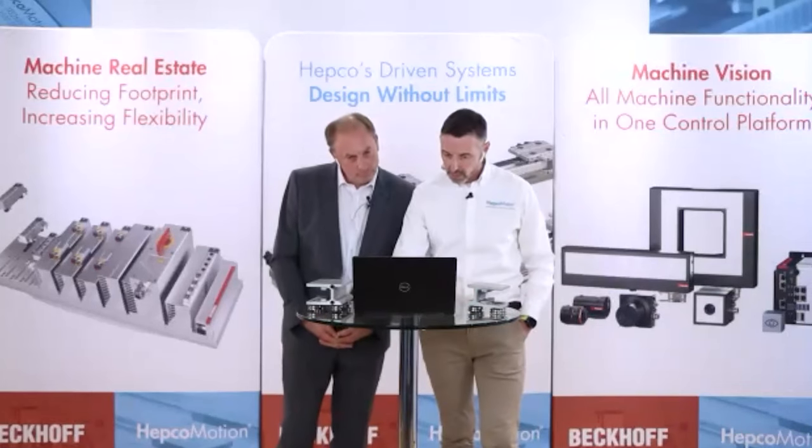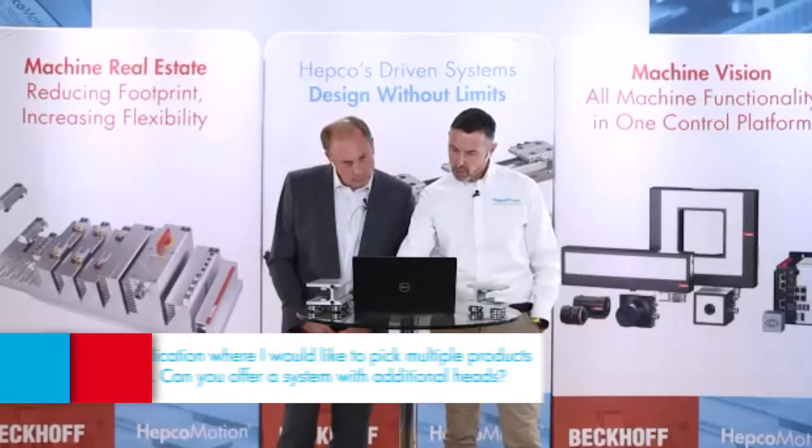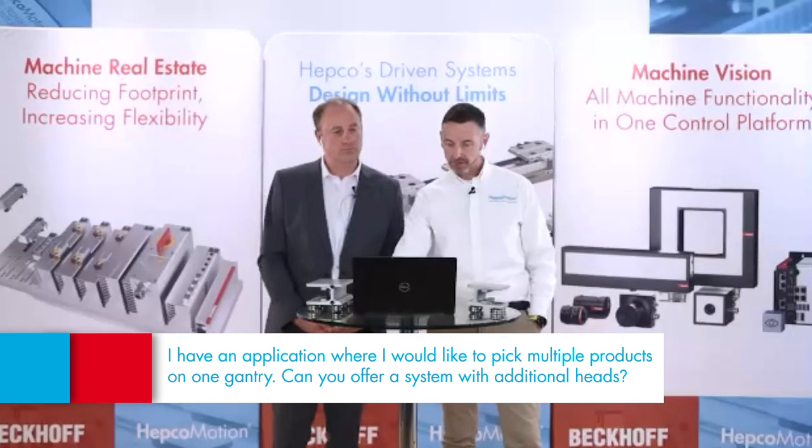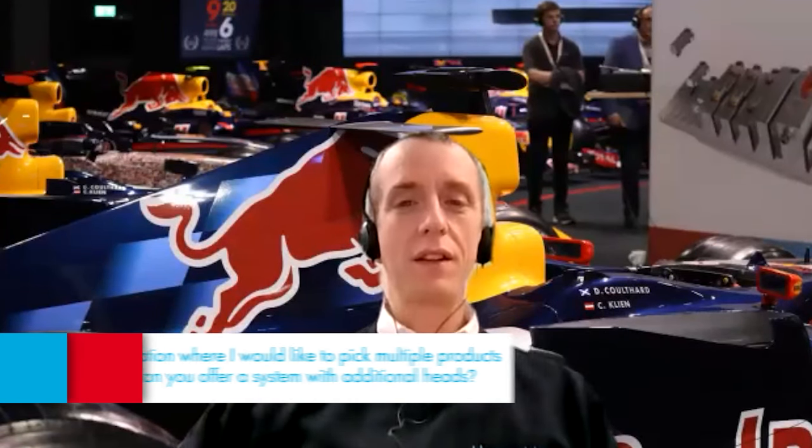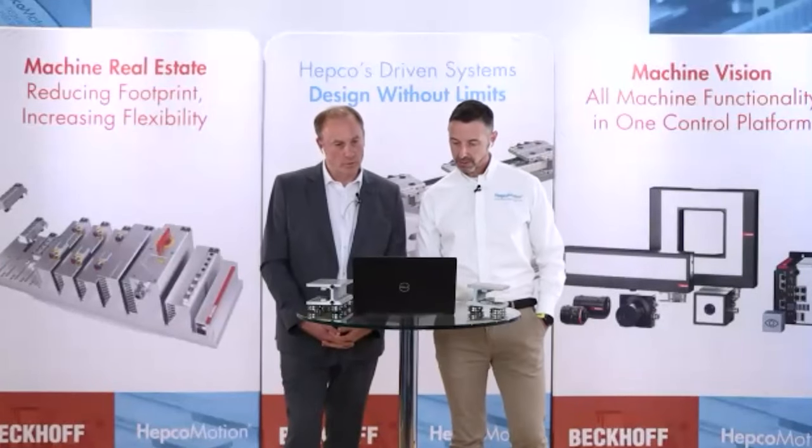Question: I have an application where I'd like to pick multiple products on one gantry — can you offer a system with additional heads? Yes — the standard HGS gantry has a single cross-axis and vertical axis, but we can definitely look at bespoke solutions adding two or three further heads. These are combined with individual cable chains to deliver power to Beckhoff servo motors or other drives. Come to us with the inquiry and we can assist in the design and provide a CAD model to integrate directly into your layout.